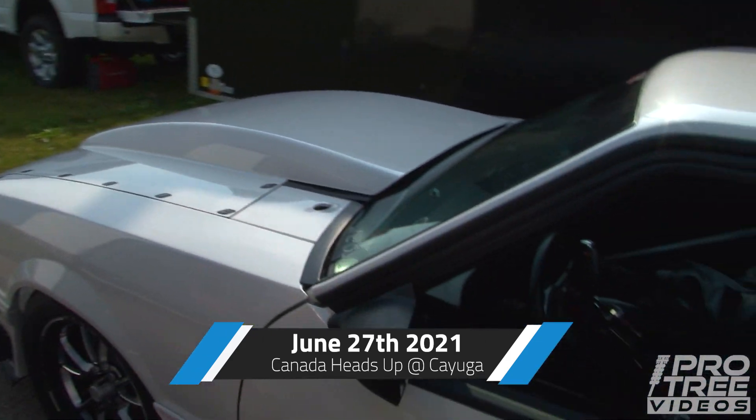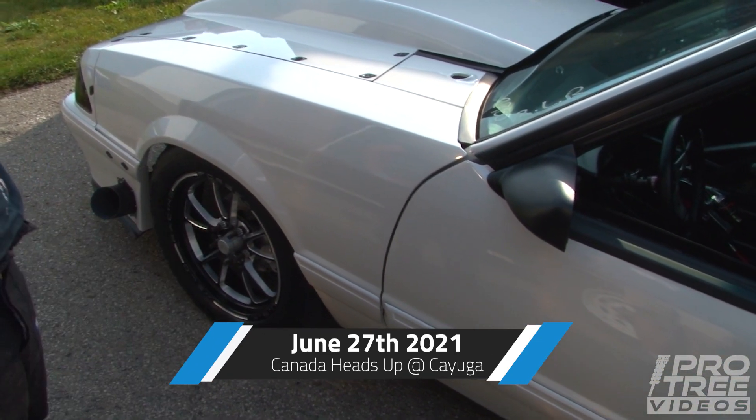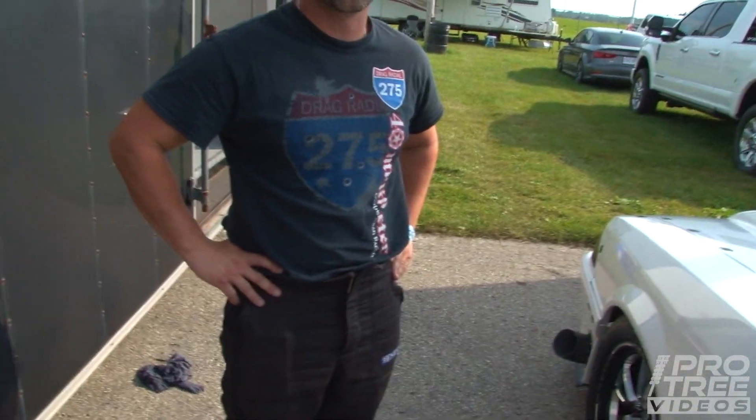Dude, I can't believe this is the same car. Like, wow. What — 2019? Yeah, 2019, man. May 24, 2019.